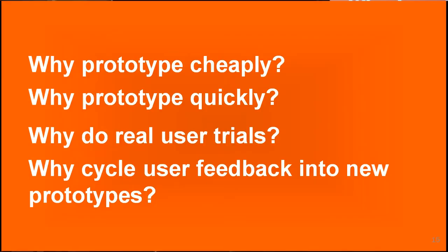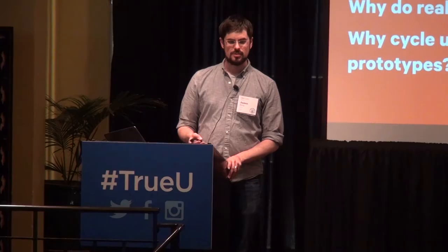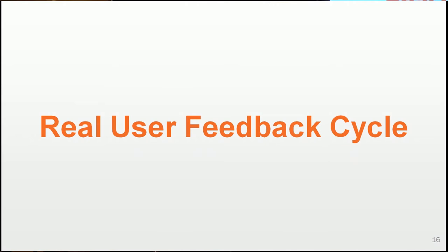You want users to tell you what users actually want. You need to move quickly because as a startup, every day that you exist you burn money. So the faster you can move from A to B, the better. When I say this real user feedback cycle, I mean fast — like putting out new product once a month, which is very non-traditional.